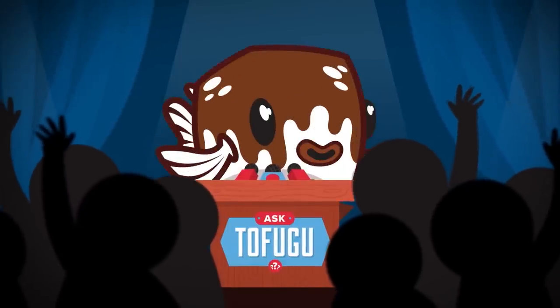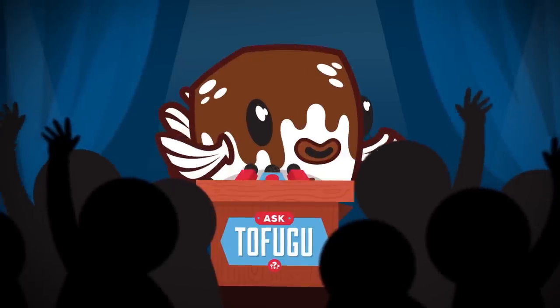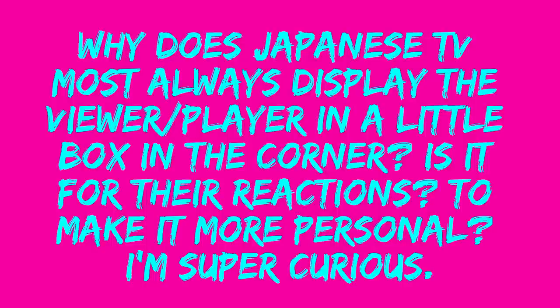Tofugu! Today's question comes from Nolan Swart. They ask: why does Japanese TV most always display the viewer or player in a little box in the corner? Is it for their reactions? Is it to make it more personal? I'm super curious.